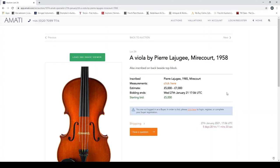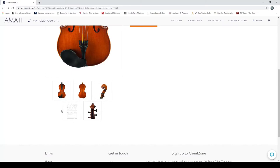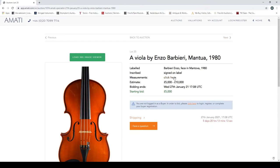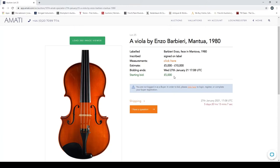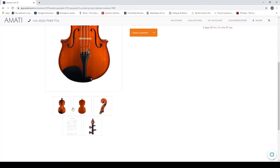A viola possibly France, second half of the 1910s — we can go past this. A viola by Pierre La Juge, Mirecourt, 1958, also inscribed on the back beside the top block. The condition report shows it's in a good state of preservation — you'd expect that for the specialist auction, where things tend to be in better condition than the affordable auctions. Finally in this section, a viola by Enzo Barbieri, Mantua, 1980 — nice figuring on the back, another good state of preservation.